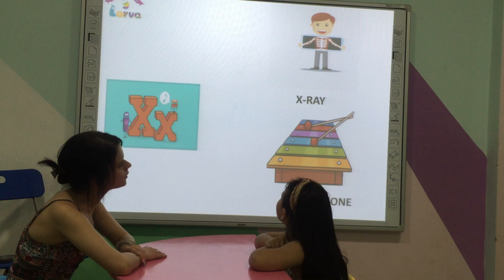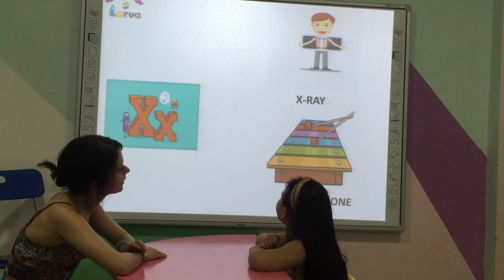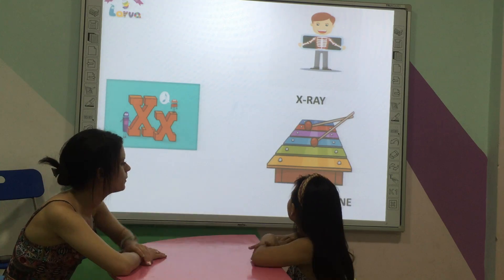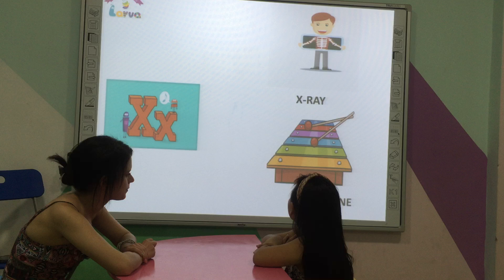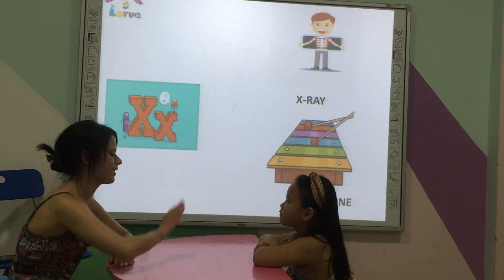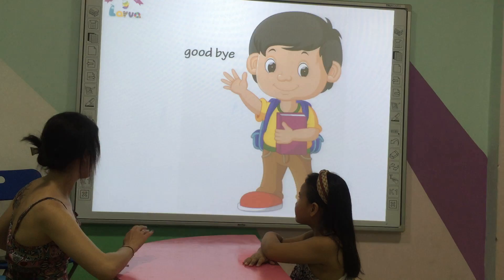What do you see? I see. I play. What instrument do you like? Okay. Goodbye. Goodbye.